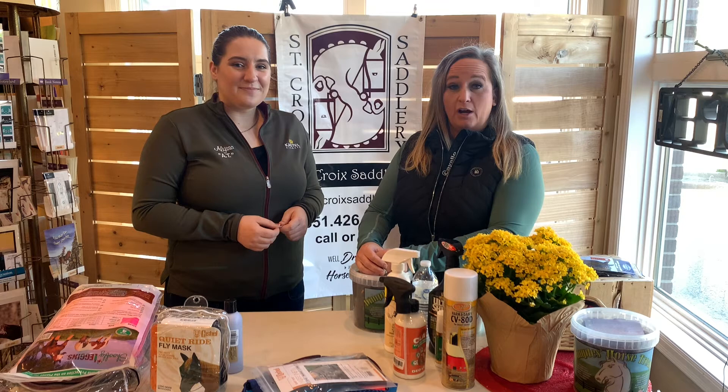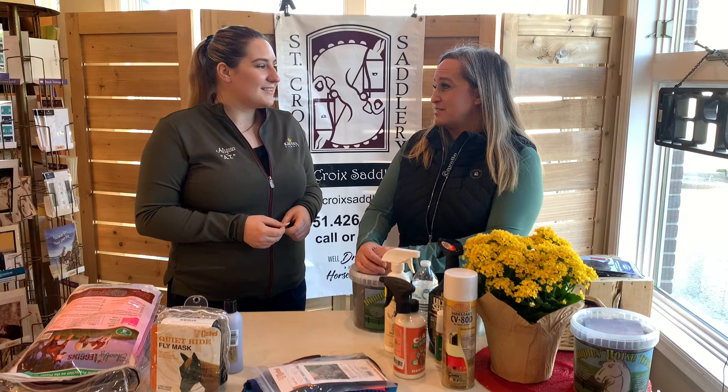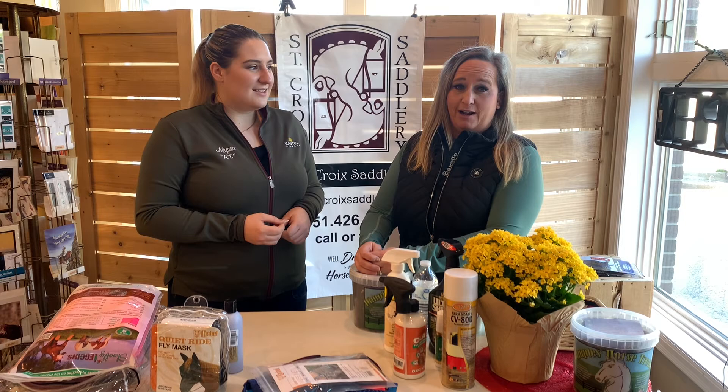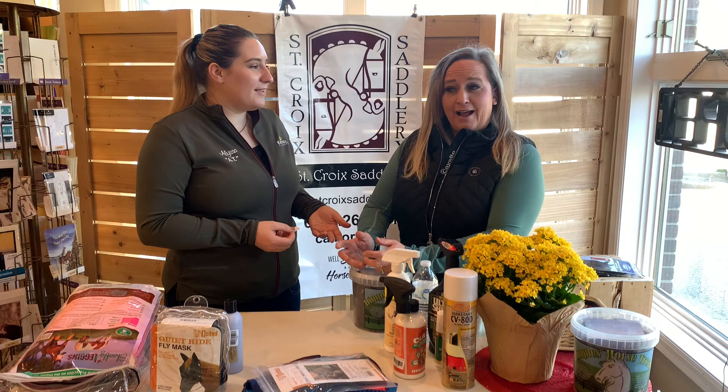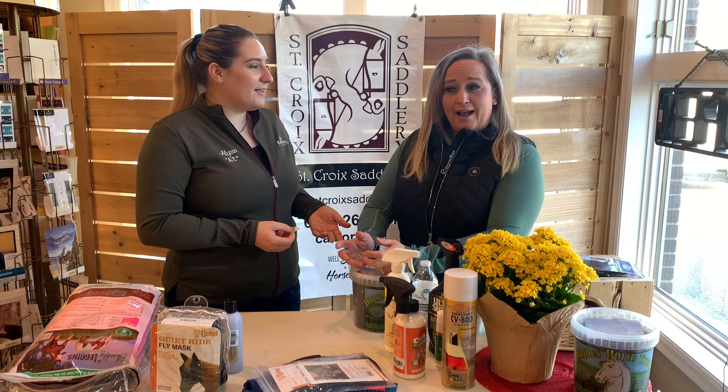For blankets: we're pretty caught up and have been rocking and rolling with blankets. You guys have been bringing us all kinds to take care of, and turnaround time is pretty quick right now. So bring in those winter blankets, get them stored for the summer, and you'll be all set to go come fall. Thank you again to Dimples for sponsoring us — we'll see you guys soon!